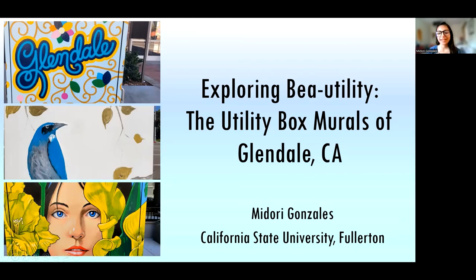Hi, my name is Madhoy Gonzalez. I did most of this research while I was a student at Cal State Fullerton, and today I'm so excited to be sharing it with you. We will be exploring Butility, the utility box murals of Glendale, California.